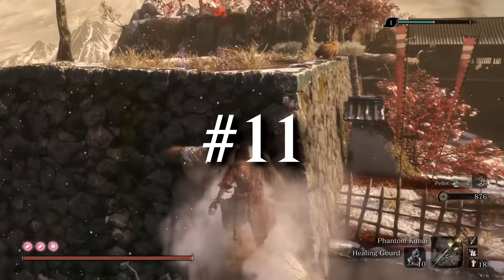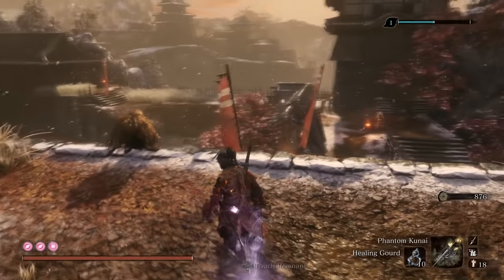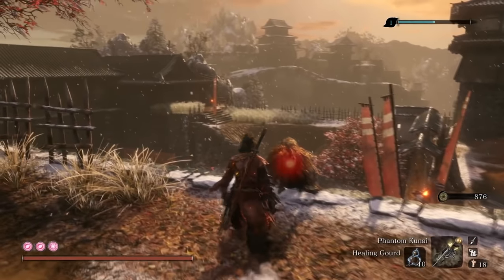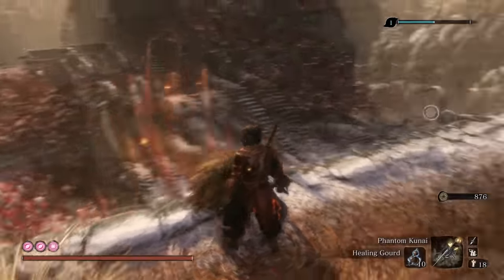We've all seen or heard the sentries in Sekiro who hammer a metal pan with a metal rod, but did you know they can actually attack you? Since they die in one hit and they usually stand apart from other enemies, not many people would notice this.